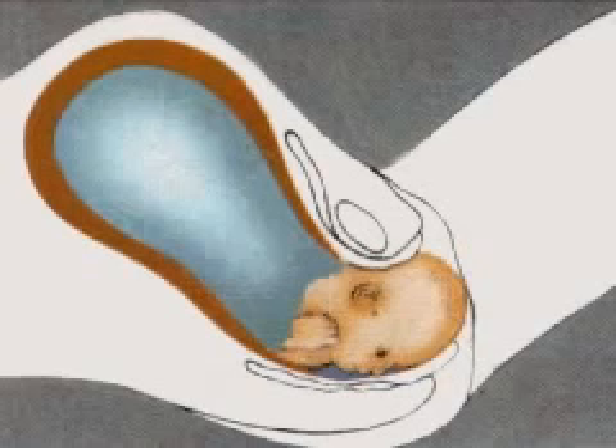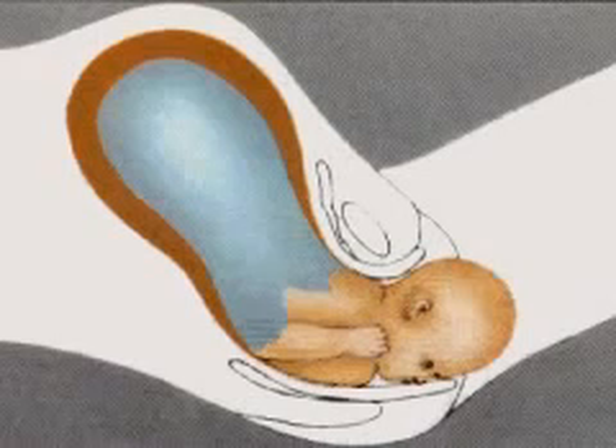The contractions which follow push the baby even farther down so that the head is delivered. The baby's eyes immediately begin to blink and the mouth makes sucking movements.